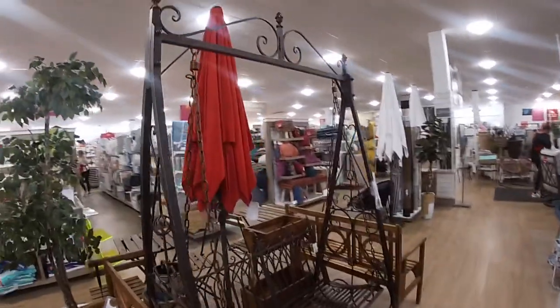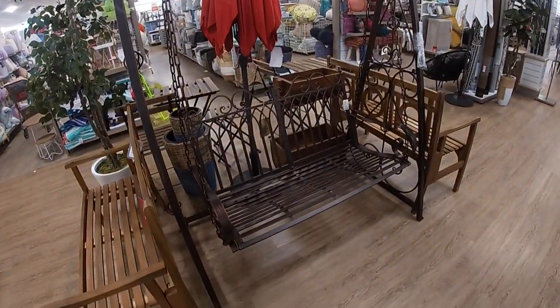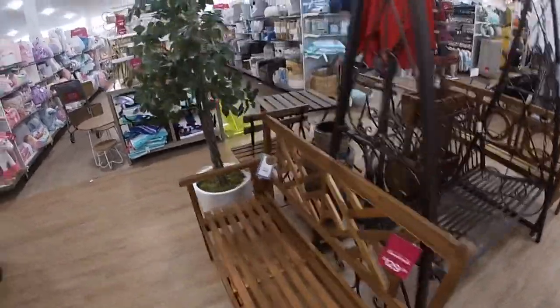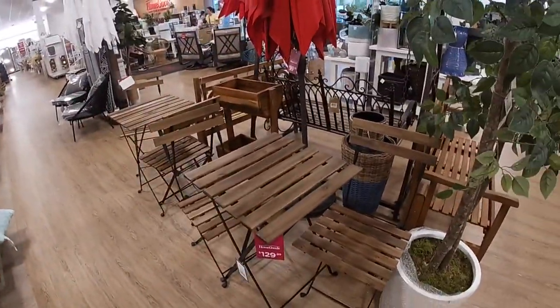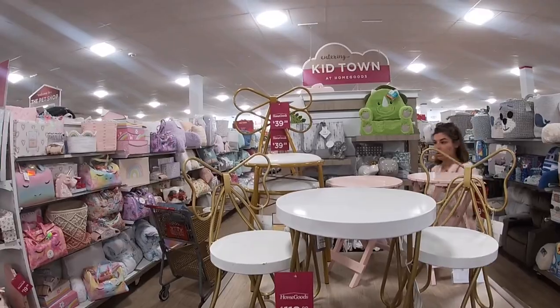And then they also have this beautiful swing set for $500. And this cute little table set is $129 with the two chairs. And look at how pretty this is — $119. The little butterfly chairs are $40.